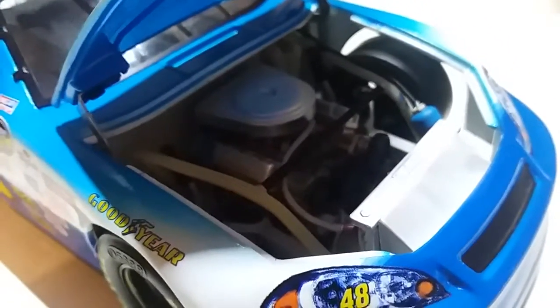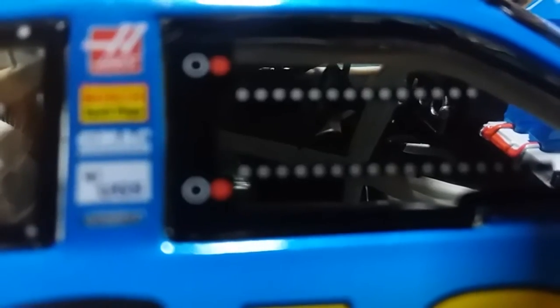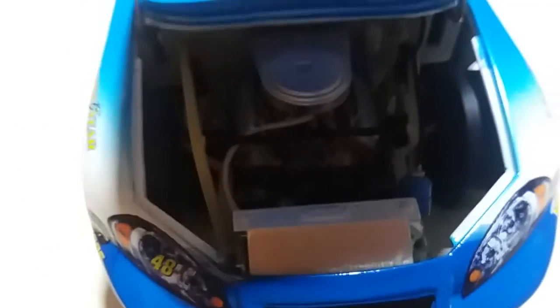The hood is actually pretty easy to open — just get your finger in there and lift it up. Here is the engine, which is well assembled and well made. We also got Lowe's underneath the hood as well. You can turn the wheels, and a huge noticeable detail is that you can actually see the steering wheel being turned inside the car as you turn the wheels. I can look at this engine all day and it still looks amazing.